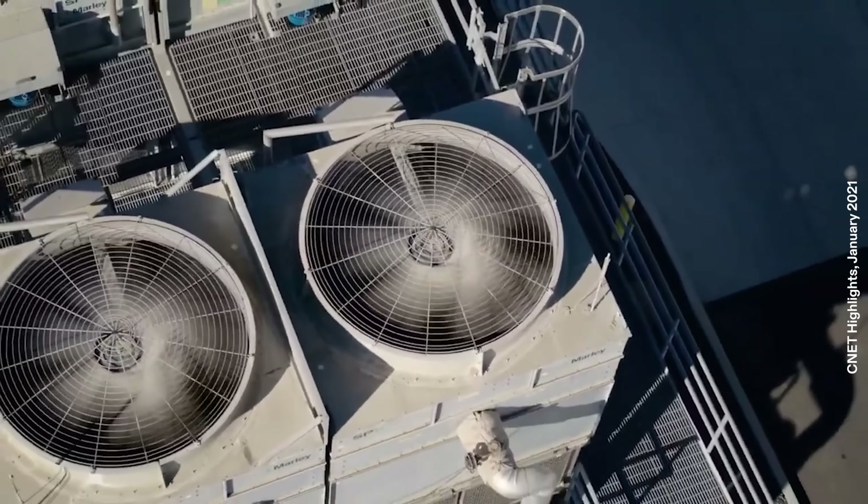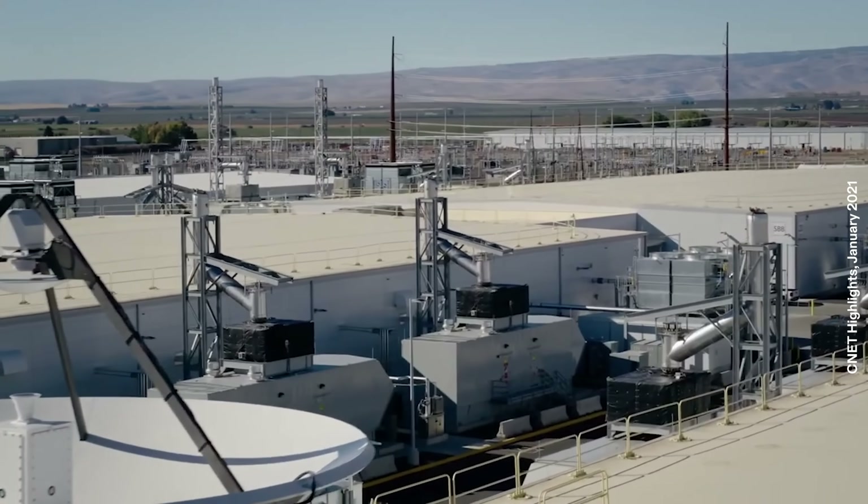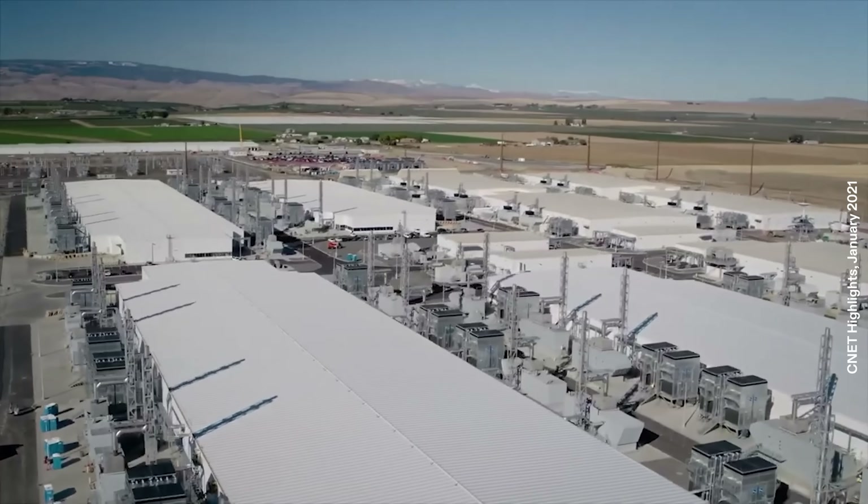Back in the early days of the internet, companies often kept these systems in-house in small server rooms. But today, most of that computing power has been centralized into large data centers, often owned by tech giants or service providers like AWS, Microsoft, Google, or Meta. They might use the facilities themselves, or more commonly, rent out capacity to other smaller companies.